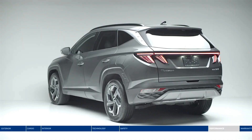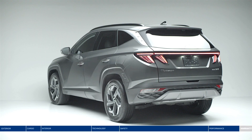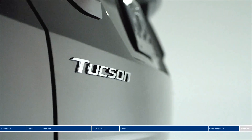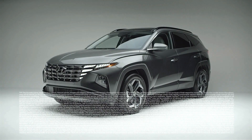Enjoy one of the best-backed warranties in Canada with our five-year, 100,000-kilometer comprehensive warranty and the peace of mind of our five-year unlimited kilometer roadside assistance program. Bold design, safety, and leading technology — the all-new Hyundai Tucson.